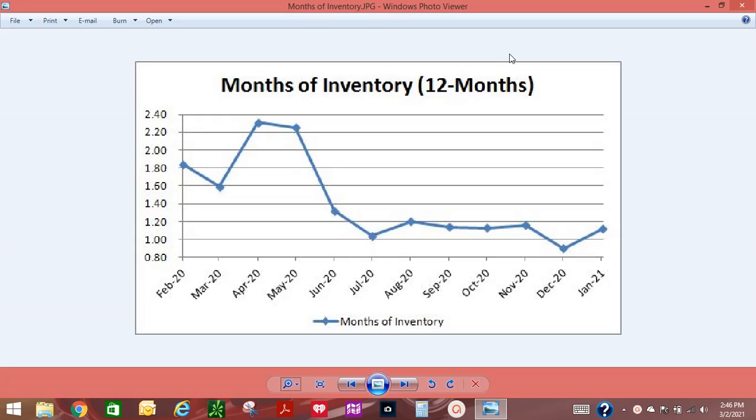Since May 2019, the months of inventory has hovered around 1.5 months on market, fluctuating with the lowest at 0.9 and the highest at 2.31 months. In January 2021, the months of inventory increased to 1.2 months from a historical low of 0.9 months in December. Unless the number of active and new listings increase again, we will continue to see a low months of inventory.